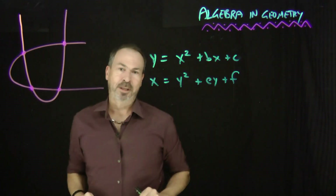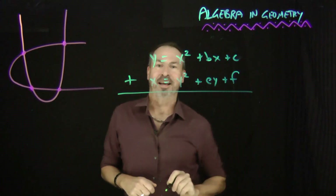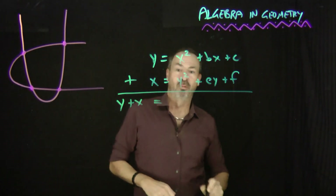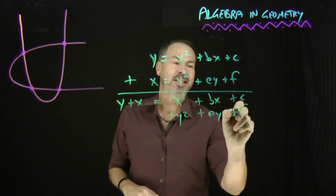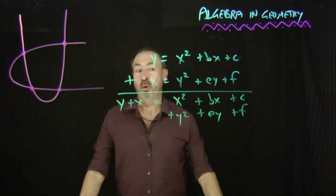Now let's play with the algebra of these two equations. Let me just add these two equations together algebraically. On the left I'll get y plus x equals, on the right, an x squared plus a y squared plus a bx plus an ey plus a c plus an f. So I've got a new equation, and I claim that's the equation of a circle.